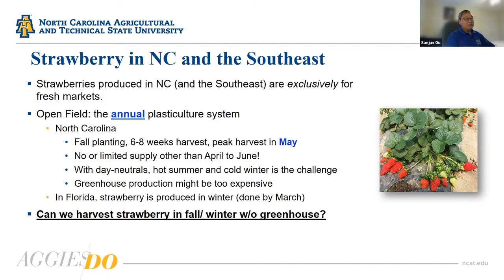In the Southeast, we use the plastic culture system to produce annual open-field strawberries. The majority, if not all, of strawberries in the Southeast are for the fresh market — very little for processing. In North Carolina, we have fall planting with only about six weeks of harvest time, with a peak in May. After that — or even before — there is very little or no supply of strawberries. Day-neutral varieties can help, but the hot summer and cold winter are big challenges.